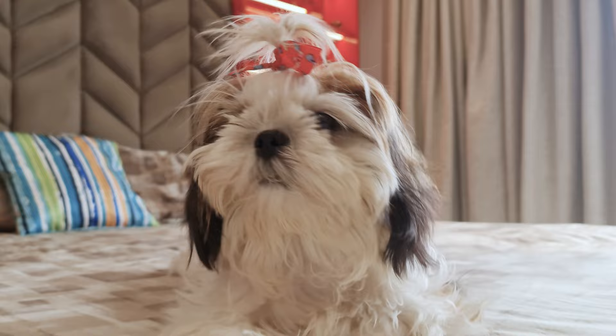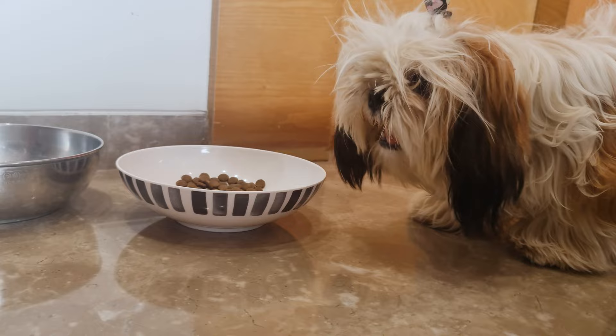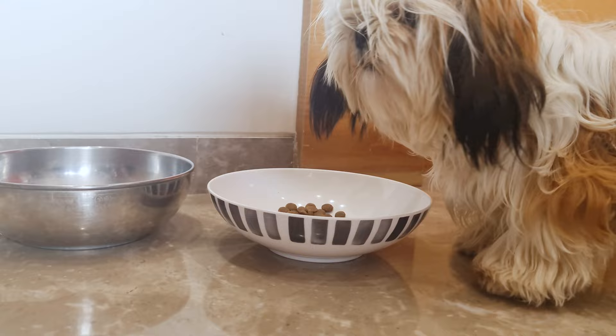Vomiting Chunks After Eating: Sometimes eating food too quickly can also make them vomit. If your Shih Tzu loves their food and gulps it like it's their last meal, then purchase a slow flow feeding bowl.